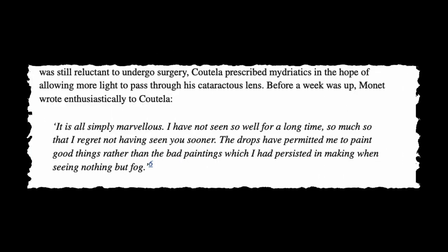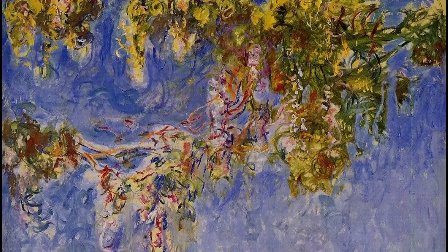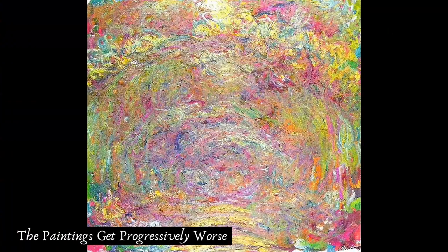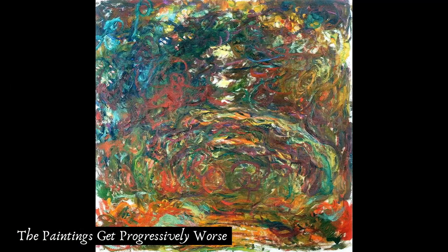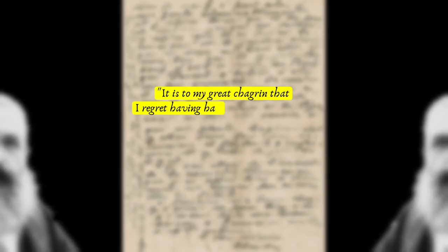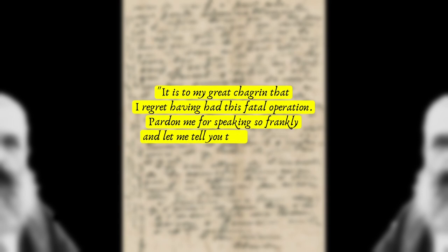Doctors gave him some topical eye drops that improved his vision, so for a brief period we see some paintings with their original colours. But the effects of the medicine were short-lived. Finally, after not being able to take any more, Monet agreed to get the surgery done. It was a difficult decision. Monet said: 'I prefer to make the most of my poor sight and even give up painting if necessary, but at least be able to see a little of these things that I love.' In a letter to his doctor, Monet wrote: 'It is to my great chagrin that I regret having this fatal operation. Pardon me for speaking so frankly, and let me tell you that it is criminal to have put me in this situation.'